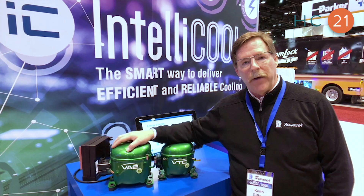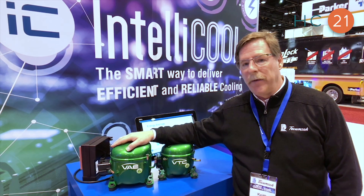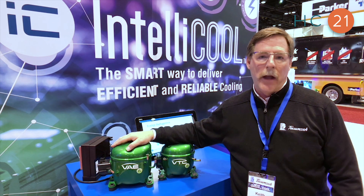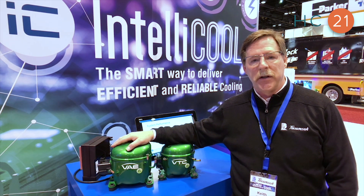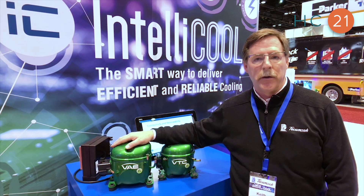This product is available now for customer testing. We've had some excellent results in our labs — upwards of 40 to 45 percent efficiency improvement when you compare it to a single speed compressor.